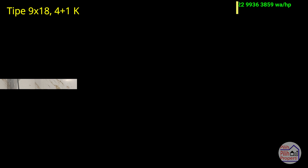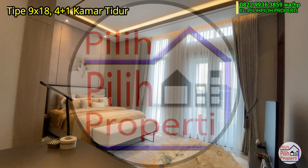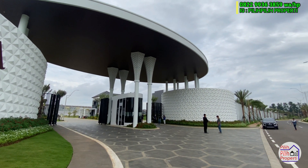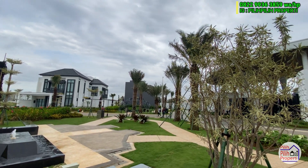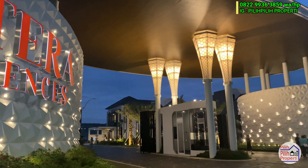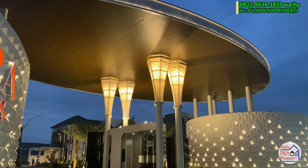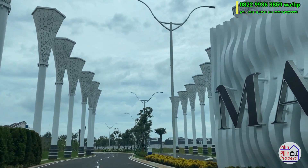Terima kasih sudah bergabung. Kali ini kita akan review cluster Matera Residences, ini premium cluster banget di Gading Serpong. Memiliki konsep modern American Tropical Classic. Gerbangnya benar-benar mewah banget - kalau di malam hari terlihat seperti kristal-kristal yang berkilau. Beda banget dengan cluster-cluster premium lainnya, dari gerbangnya saja sudah didesain dengan sedemikian rupa.